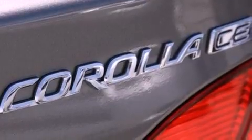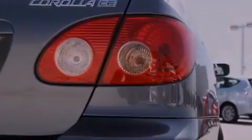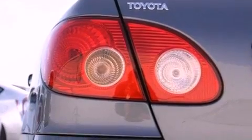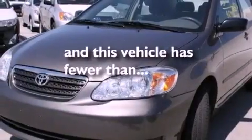All the following features are included: air conditioning, a split folding rear seat, full power accessories, a CD player, a passenger side vanity mirror, dual airbags, a rear window defroster, and this vehicle has fewer than 28,000 miles on the odometer.